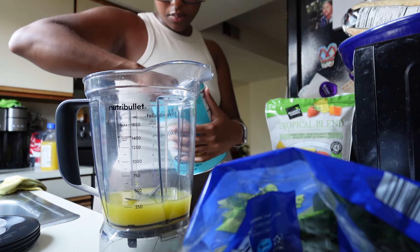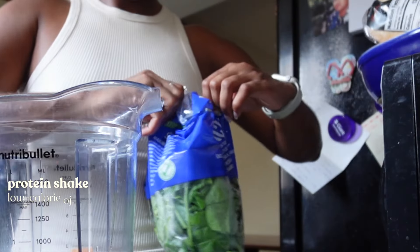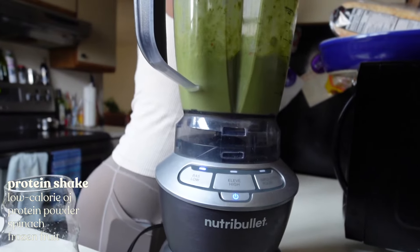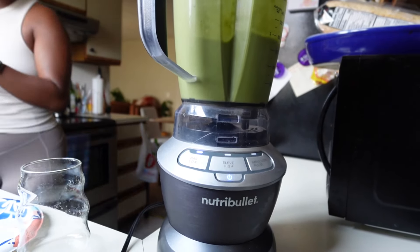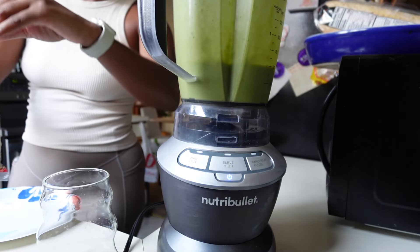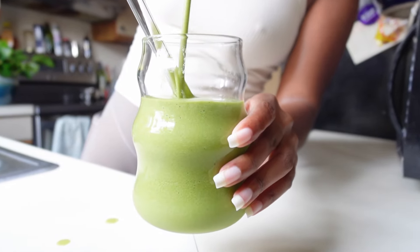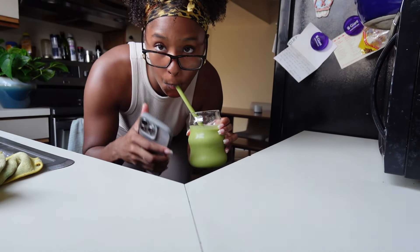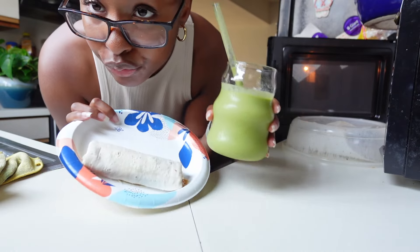I wanted to add some yogurt but I don't have any. Breakfast today is a chance — my acai bowl, burrito, and protein shake. That's all we have; I'm about to get started on work.